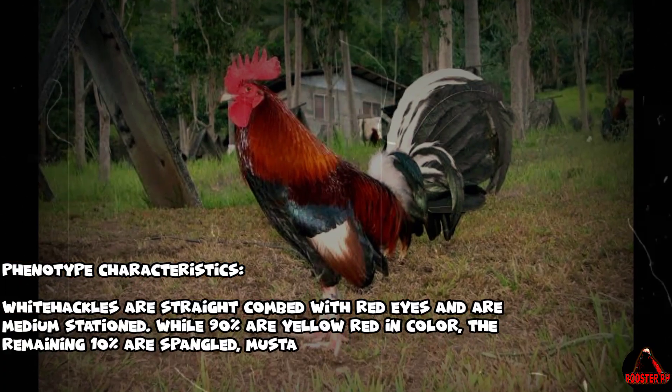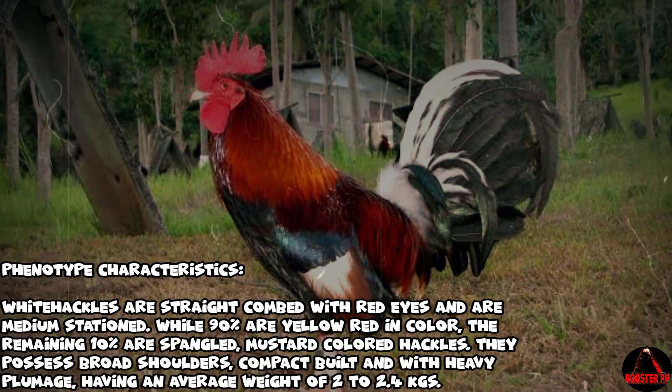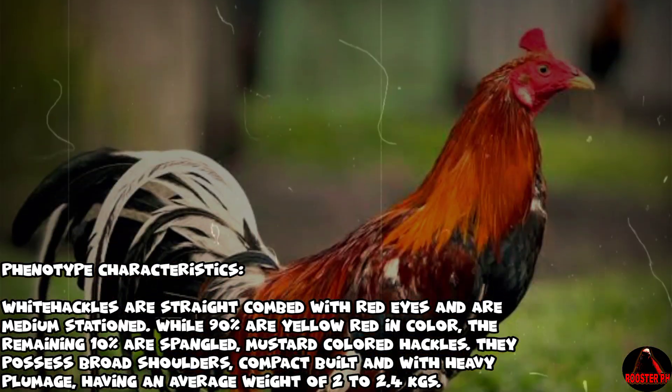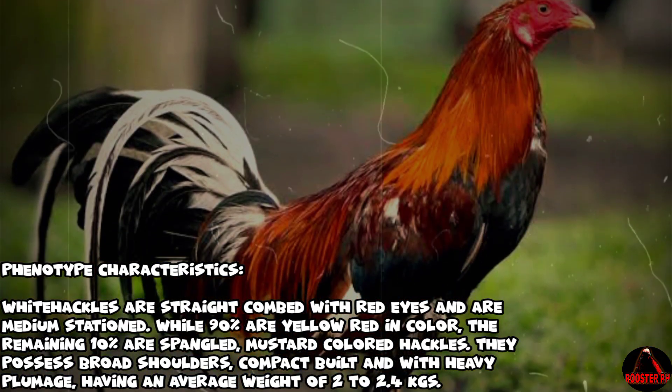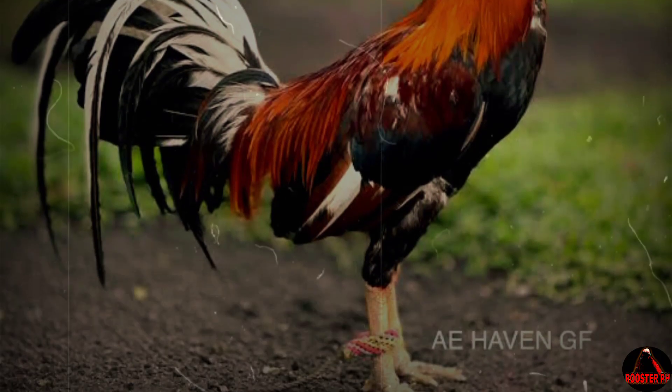Carny White Hackle gamefowl — phenotype characteristics: White Hackles are straight combed with red eyes and are medium stationed. 90% are yellow-red in color while the remaining 10% are spangled mustard-colored hackles. They possess broad shoulders, compact build, and heavy plumage, with an average weight of 2 to 2.4 kgs.